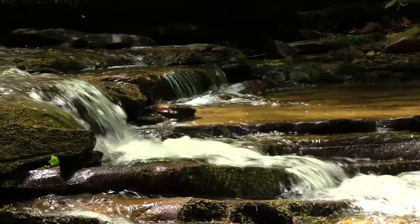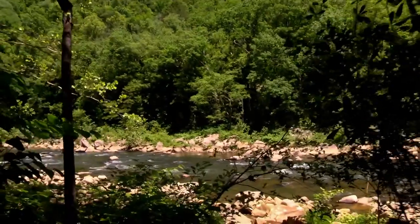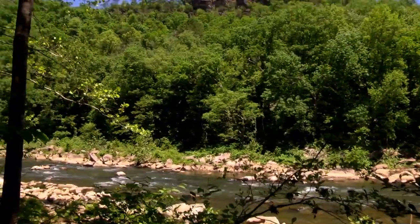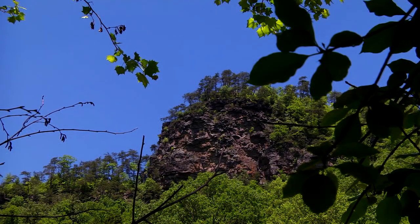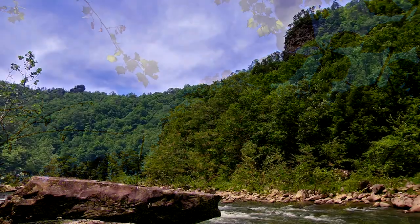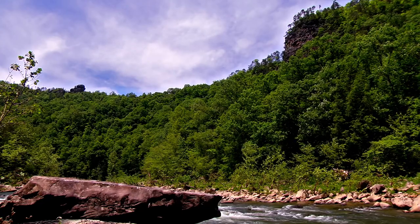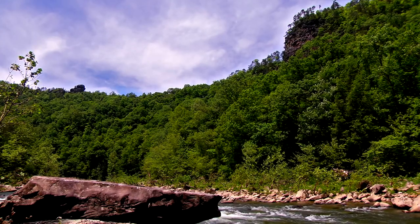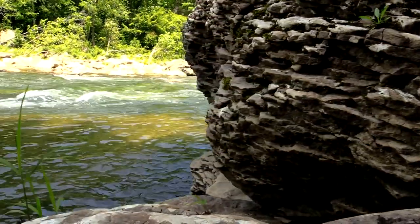The gentle sounds of Camp Branch Creek are soon drummed out by the roar of the Russell Fork River. The trail will take a drastic change as you walk out of the forest and into the sheer vastness of the Russell Fork Gorge. The back side of the tower's rock formation looms overhead, leaving the hiker in awe. Enormous boulders and rock formations line the banks and the river roars in between the mountains.